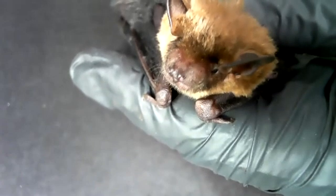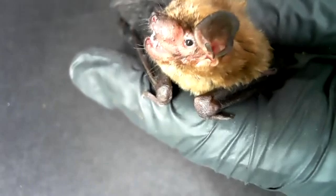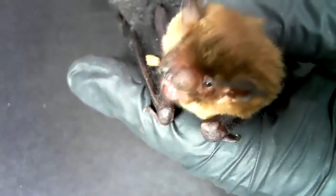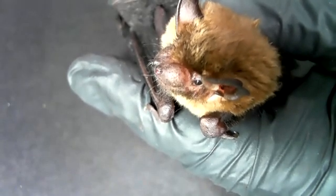Sometimes she'll lick her lips. They're very clean — they groom a lot. She has big teeth, good for crunching beetles. They'll also eat moths, mosquitoes, and other insects. But their favorites are the beetles.